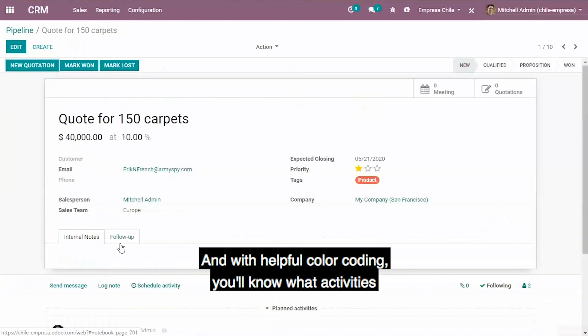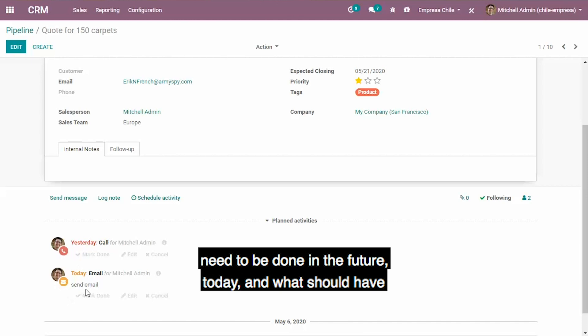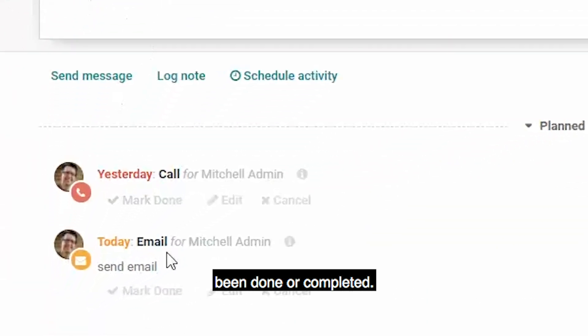And with helpful color coding, you'll know what activities need to be done in the future, today, and what should have been done or completed.